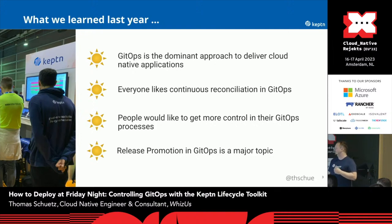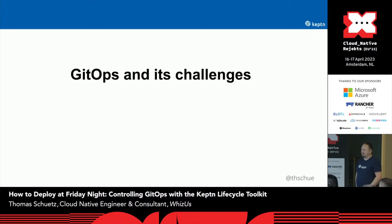So after KubeCon, we put our heads together and thought about how we could make GitOps better. And therefore, we started playing around with a new project called the KEPT Lifecycle Controller. But at first, let's talk about GitOps and its challenges.